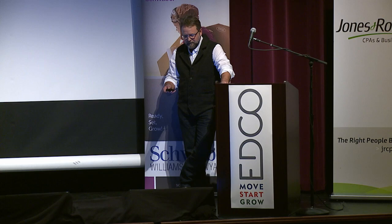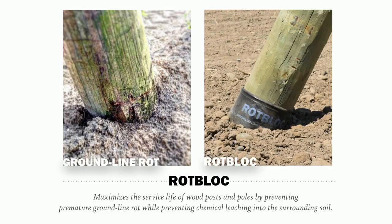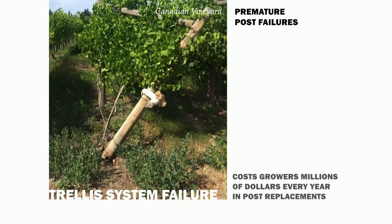Ground line rot is a big problem for pole service life. It's basically the critical weakness, as seen here. That area around the pole is obviously deteriorated. The picture on the right is a RotBlock-protected pole.